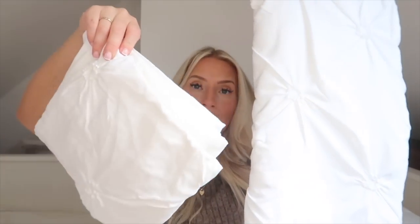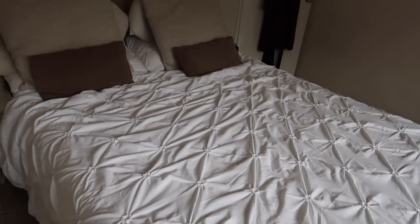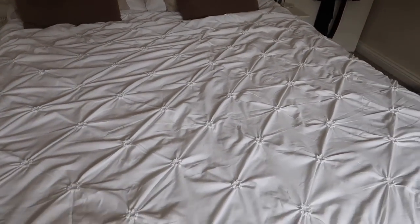I also bought some soft furnishings just to see what they were like. The first thing I picked up was this pin-tuck king-size bedspread — I just wanted to see what the quality was like because the price was really reasonable. I normally get my bedding off eBay but I wanted to see. I really love this design — it's this gorgeous white pin-tuck design, really nice and simple, and it's got the pillowcases to match. I'll pop it on the bed to show you what it looks like. It feels so, so soft.